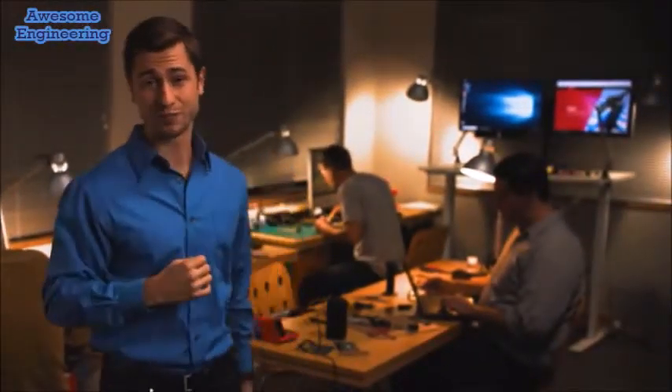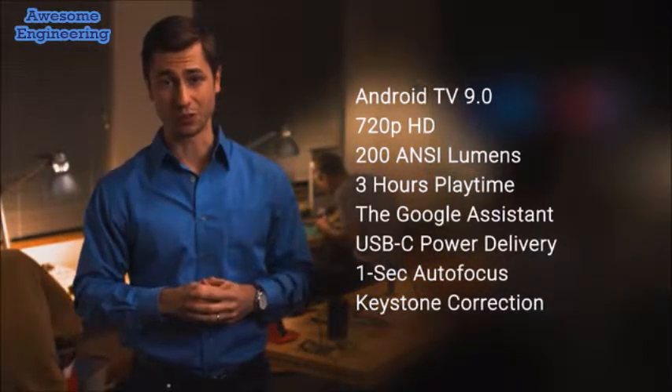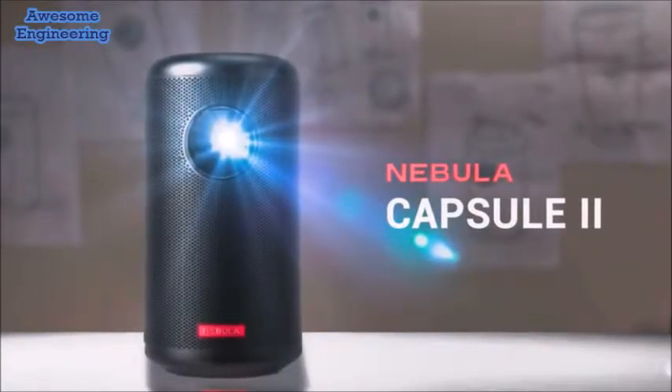We still have to apply the finishing touches to Capsule 2 before it's ready to share. So if you like what you're seeing and hearing, we could really use your support. We promise Capsule 2 will change the way you enjoy entertainment on the go.